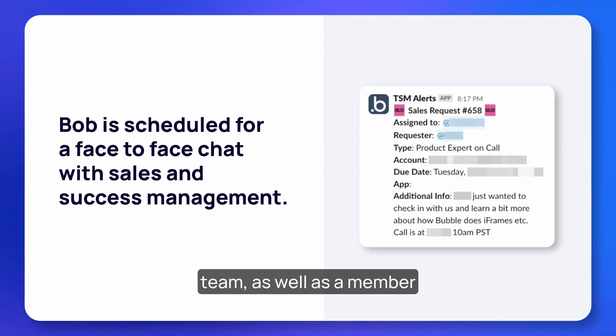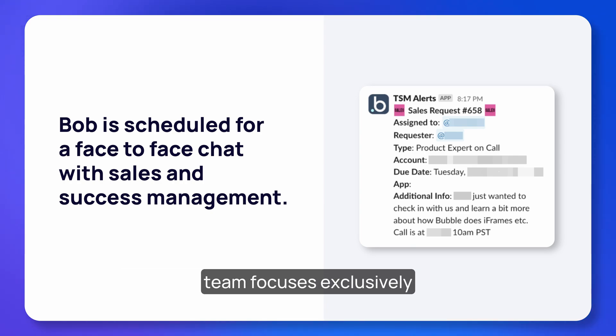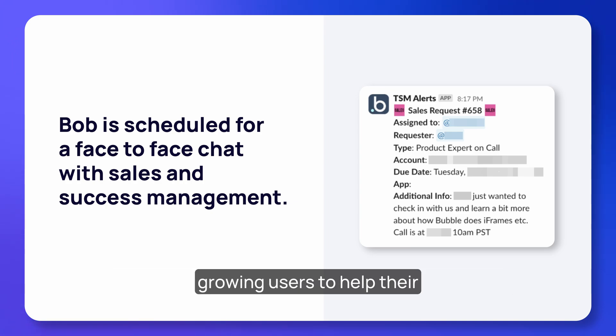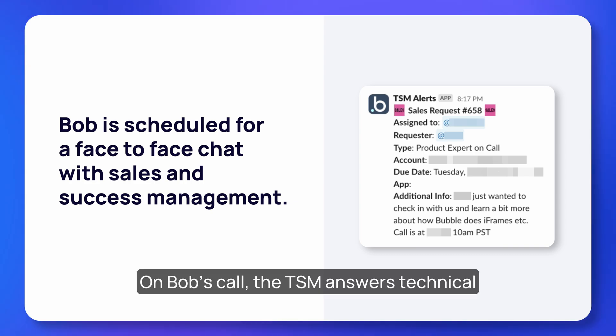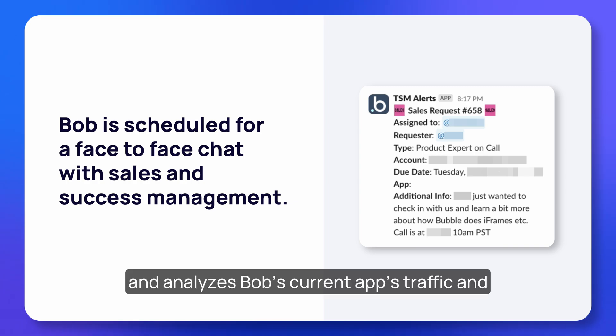Bob has a face-to-face video call where he meets a sales representative from the Bubble team as well as a member of our technical success management team — or TSM for short. Our TSM team focuses exclusively on our enterprise prospects and customers, working one-on-one with these growing users to help their businesses scale with Bubble.